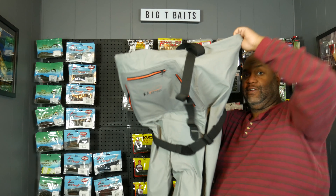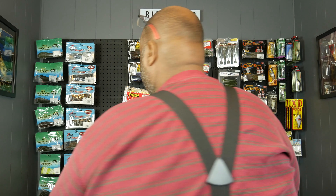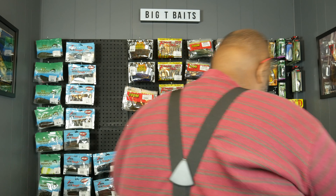So let's cross our fingers — I'm gonna try these on. Hopefully it'll fit. Okay, got the waders on. I'm all strapped in. These things have got great features. You can see the straps crossed in the back. They fit comfortably.